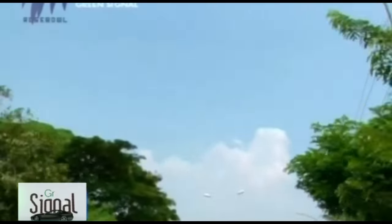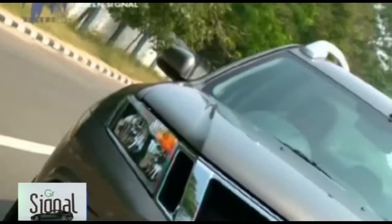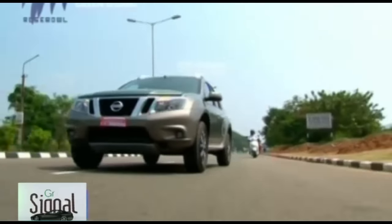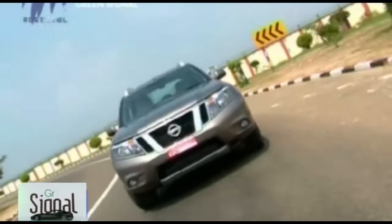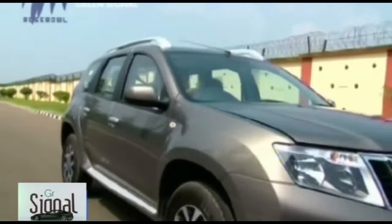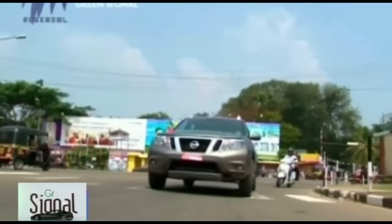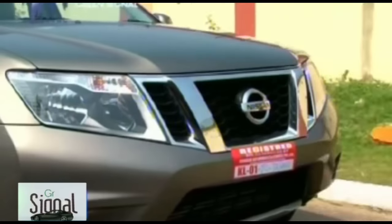India is a land that loves SUVs, but with urban congestion and cost of living increasing at the same pace, compact crossovers are gaining prominence. After the Duster, Condo, and EcoSport, Nissan's contender in this space is the Terrano. Nissan in Europe has used the Terrano model name for quite a while on a midsize SUV, but in India the name has been resurrected for an entry-level SUV offering.